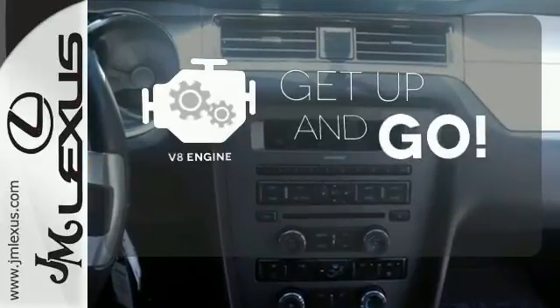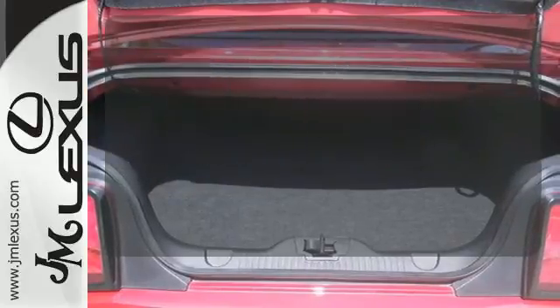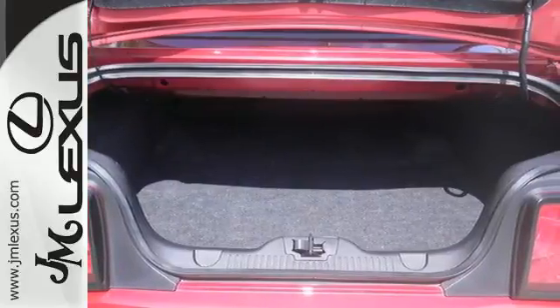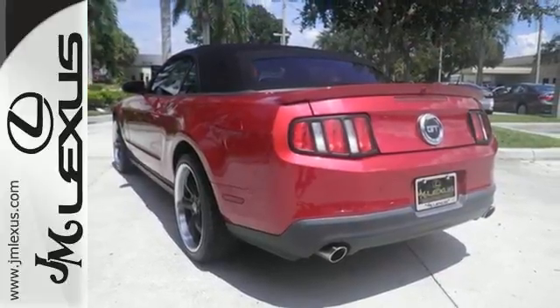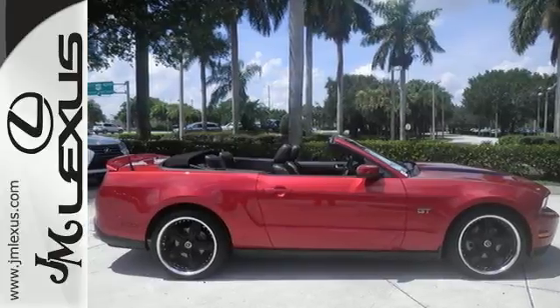The V8 engine provides the power you need. Go topless with this convertible. The new generation Mustang is the perfect blend of old and new, with its sleek retro styling and updated high-tech features for your enhanced comfort, convenience, and safety.